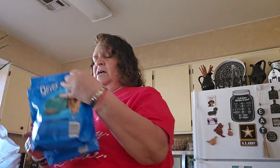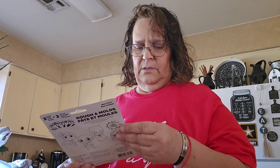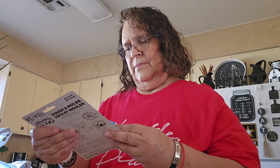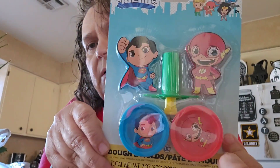I saw that they had the Nine Lives cat food, so I picked up two of the Plus Care. They also had the original one. Then for one of my grandsons — I think the older one — I got him this. It's DC Super Friends, and you get dough and the molds. It comes two dough cans, two presses, and one extruder. So I think this is for the older one.